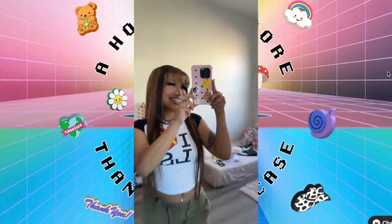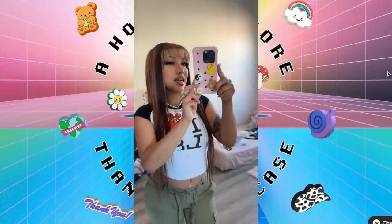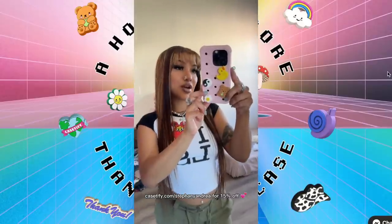This is what it looks like — so cute. If y'all want to get your own and customize it for yourselves, go to caseify.com/stephanieandrea and get 15% off your order.